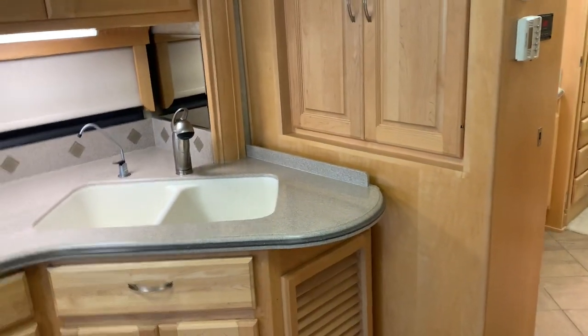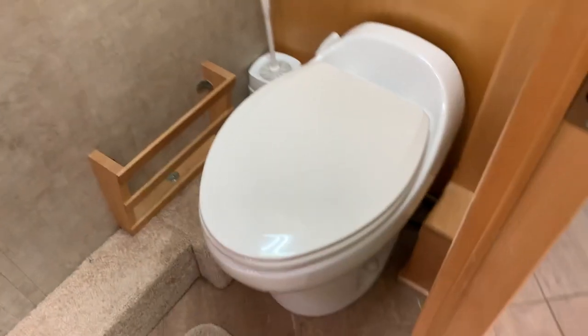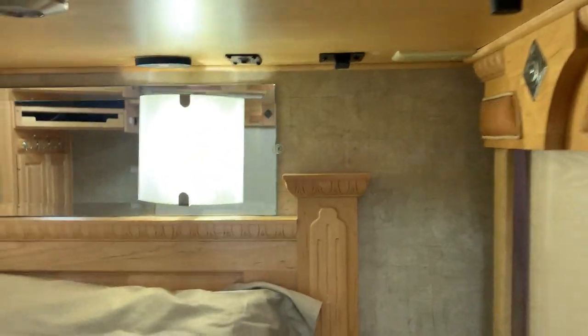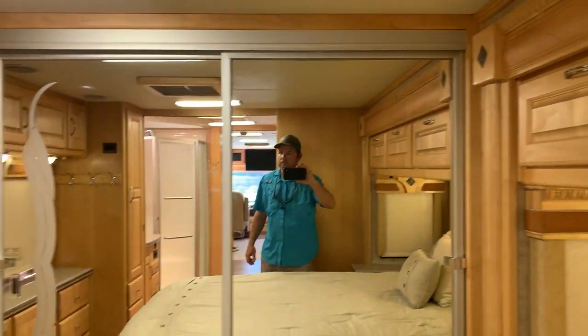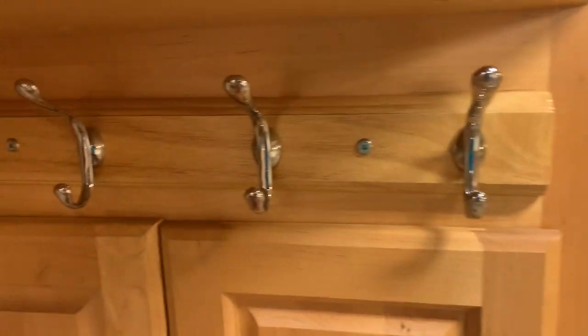Moving on back here to your shower. Across from that is going to be your bathroom. Queen size bed. Nice size closet in the back. Flat screen TV. These were added — coat hangers in different places — but it was well done. You can tell they really loved this coach, because they didn't just slap stuff together; they paid attention to detail.